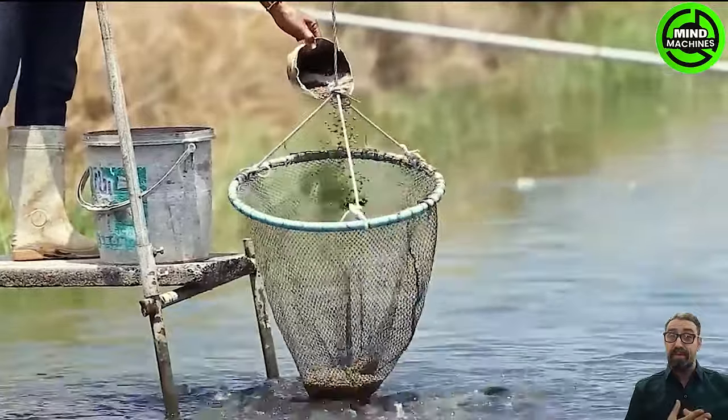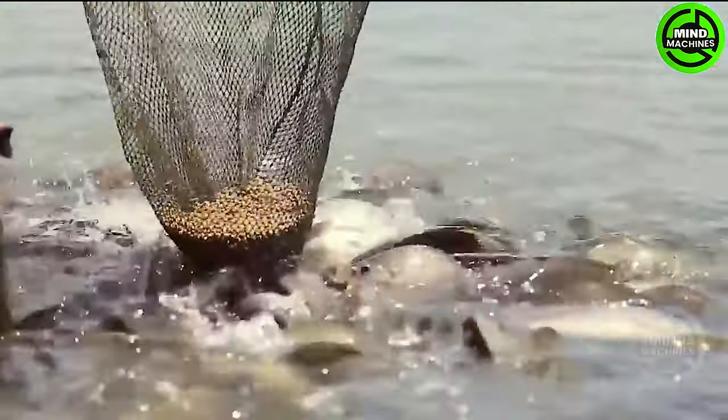The tilapia has emerged as the third crucial fish in aquaculture after carp and salmon. Global production has surpassed 5.5 million tons and continues to increase annually.